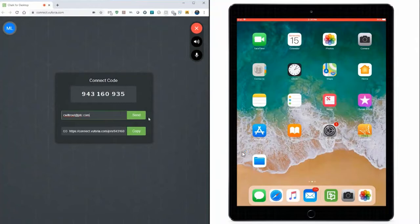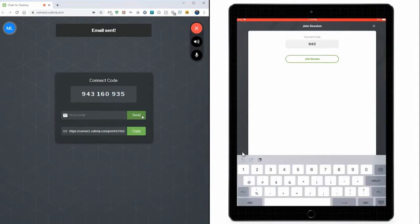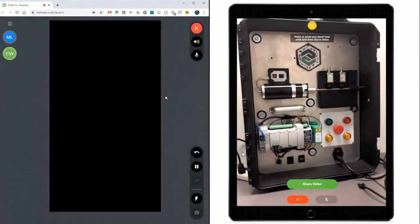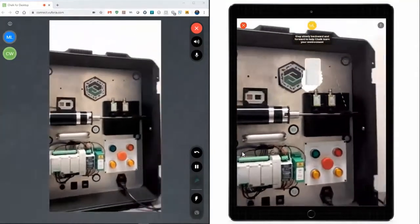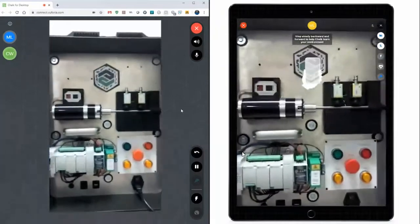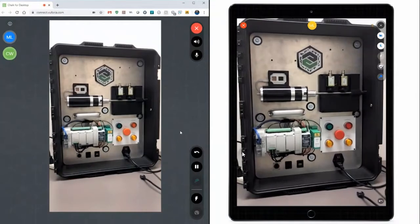To start, the OEM remote expert, who is using Chalk's web-based desktop mode, pictured on the left-hand side of the screen, will generate a connect code using the Chalk host's functionality to invite the customer's field technician to the Chalk call, even though they do not have a Chalk user account. Once connected, the field technician will share their device's view. Using Vuforia's computer vision technology, the field technician will use their phone to map the area, creating a 3D environment that will allow annotations to stick to the objects shown in the physical world.